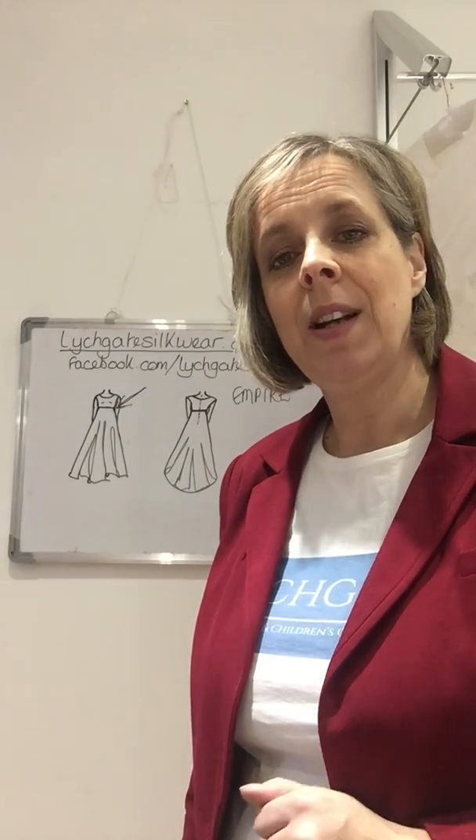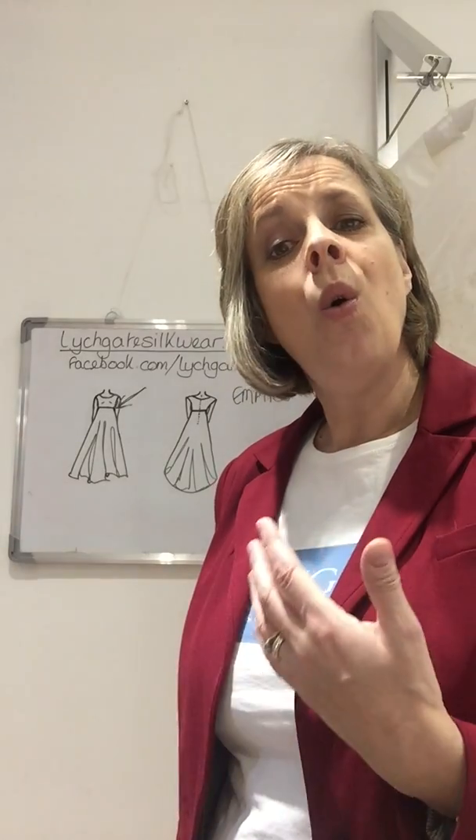Just to summarise: if you've got a small bust, short legs, a long body, or you're pregnant, the empire line dress could be the dress for you.